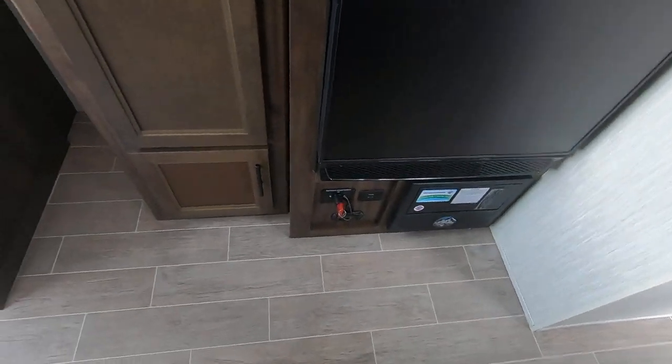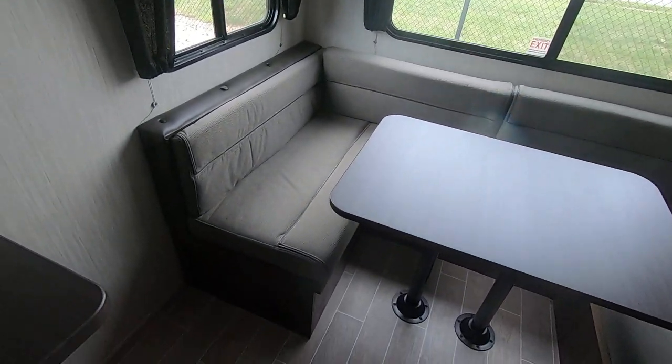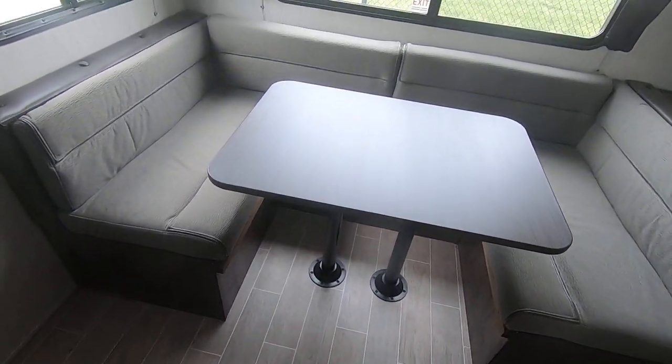That's your fuse box and your battery disconnect. You've got a nice U-shaped dinette that goes all the way around the back of this camper — that could lay down and make another bed.